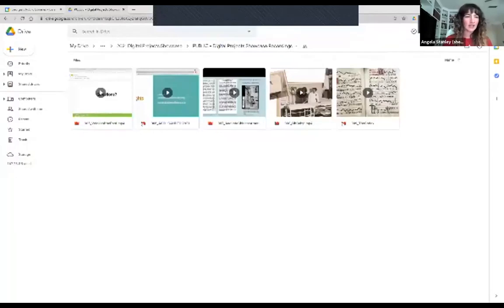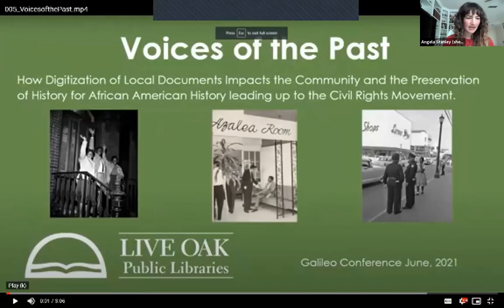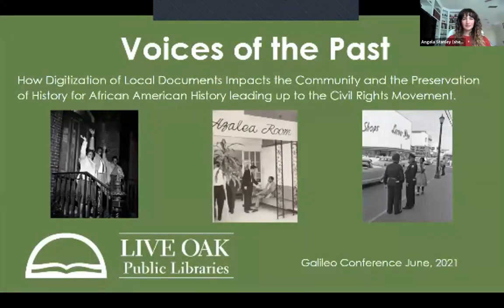We are going to move into the portion of the presentation where we will be listening to some pre-recorded lightning talks. The first is from the Live Oak Public Libraries. Welcome to today's presentation: 'Voices of the Past — How Digitization of Local Documents Impacts the Community and the Preservation of History for African-American History Leading Up to the Civil Rights Movement.' This is a short presentation on why we decided to digitize these documents in particular and the basics on how we went about doing that.